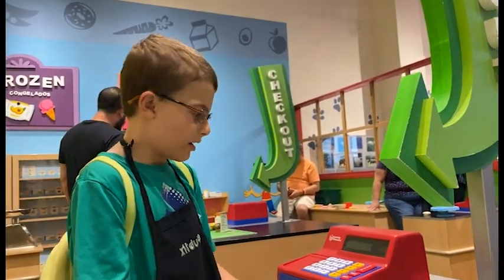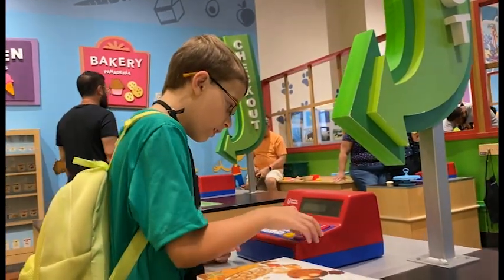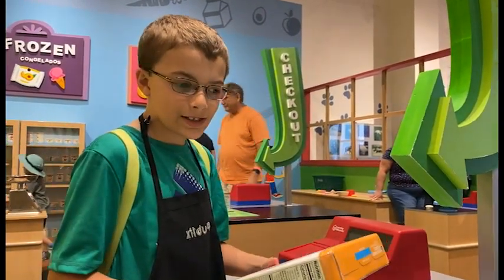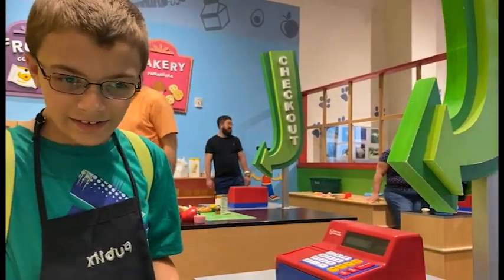Crunchy cinnamon squares. Crunchy cinnamon squares — I love cinnamon. That would be $80.58. What? That's awful expensive cereal, man.